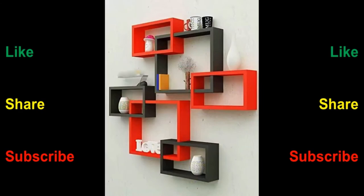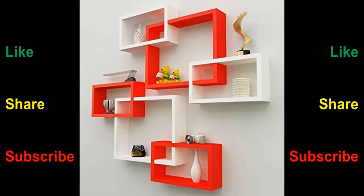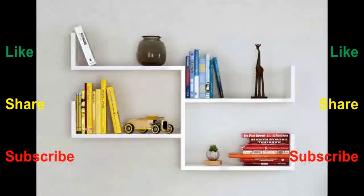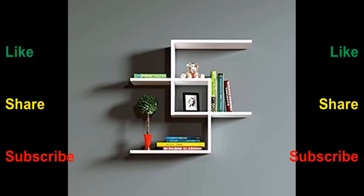Metal rim floating shelves provide an exciting look to your home's walls. With their unique styles and shapes, these wall shelves are strong and can instantly catch your attention from across the room with their rustic look. Depending upon their size and shape, metal trimmed floating shelves can be used mostly in the living room and entryway.